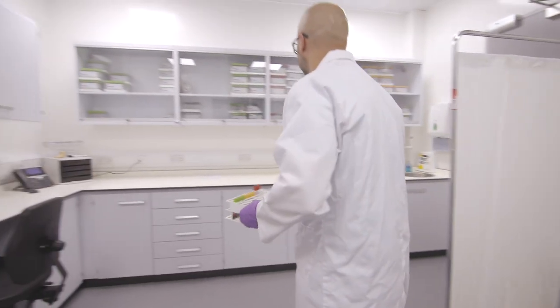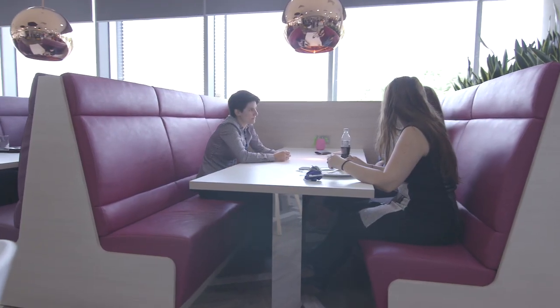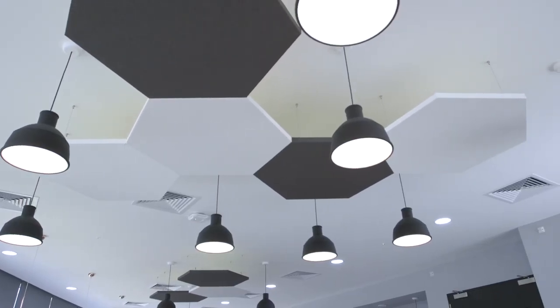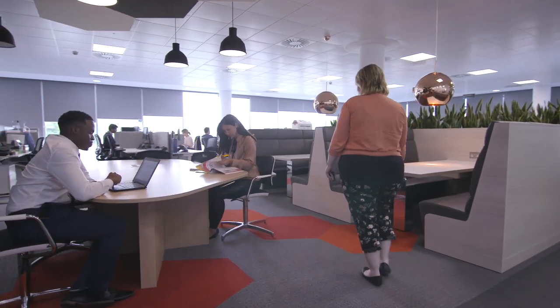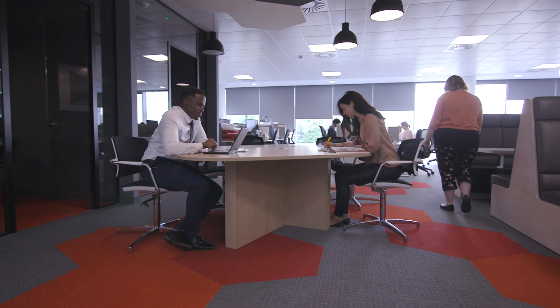Becton Dickinson really wanted us to connect to the medical side of the way that they work. So what we did was incorporate some of their branding colours and a cellular molecular shape into the design — for example, the acoustic panels in the ceiling in the interactive hub — and also to incorporate these into the open plan space to start to identify the collaborative areas and breakout spaces.